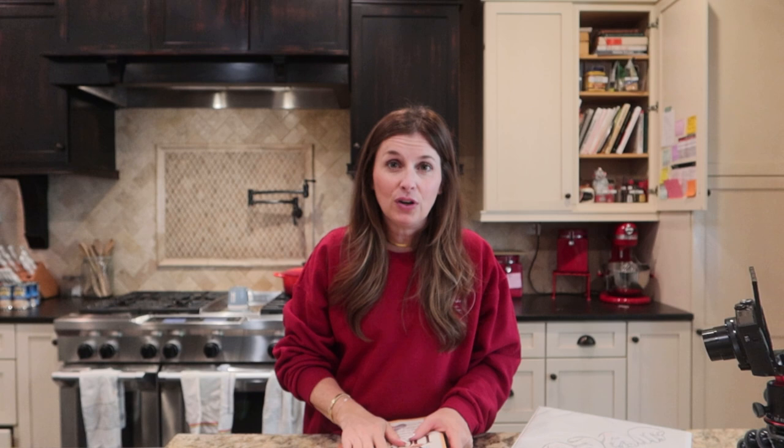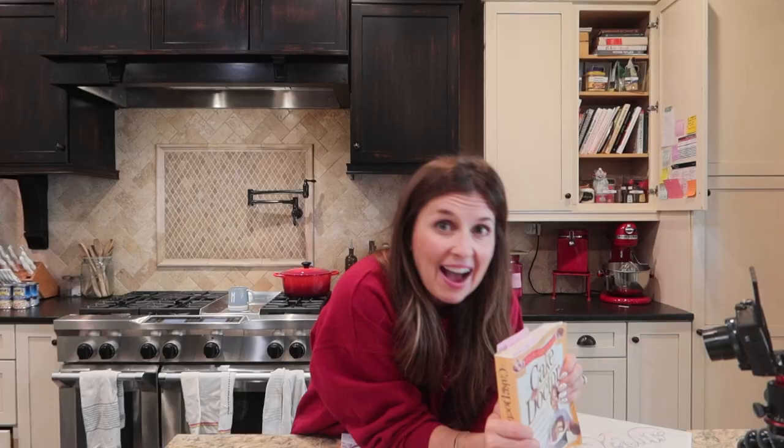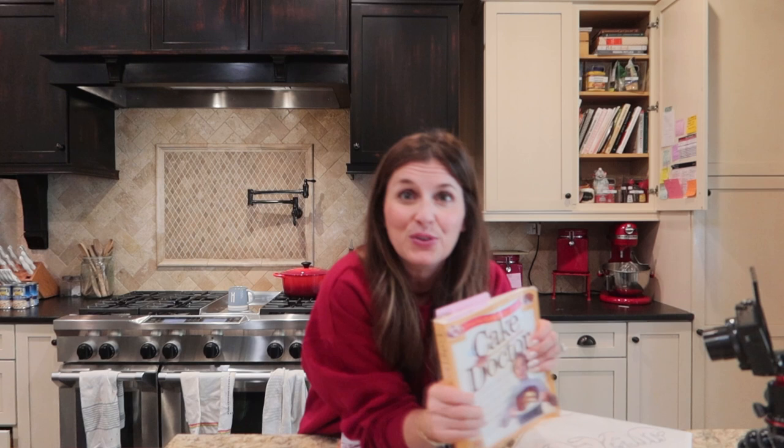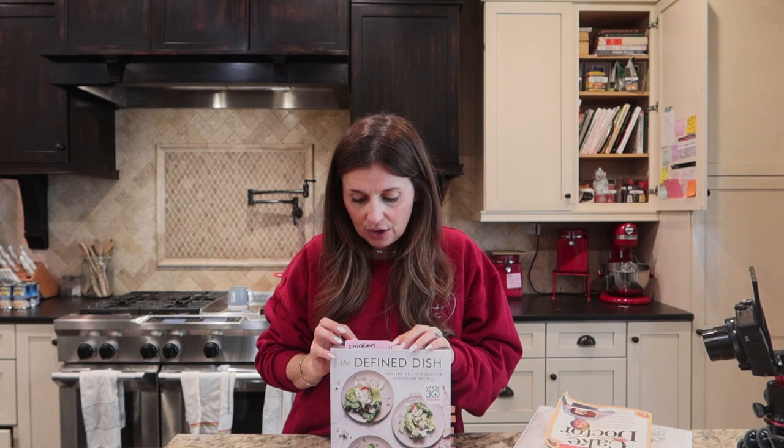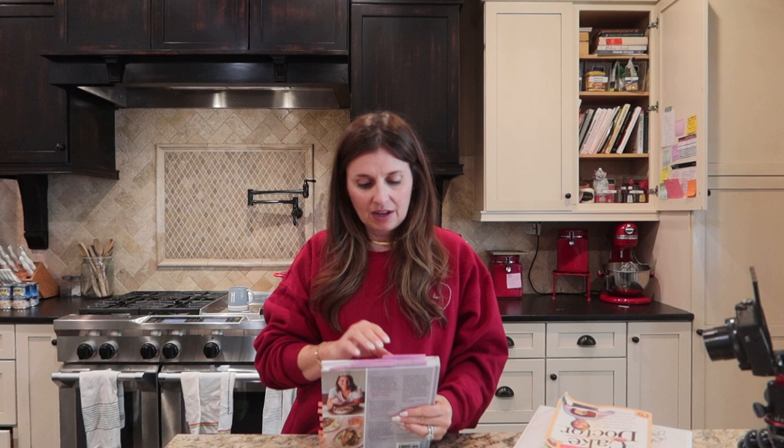The way I like to organize my cookbooks is, if I make a recipe out of a cookbook, I try to bookmark it so I can find it again. I love this one — The Cake Doctor, it's super old, I stole it from my mom. This is one of my favorite cookbooks, The Defying Dish by Alex Snodgrass. Alex, if you ever want to come cook with me, I would love that. I just mark the recipes I like or want to try, and when I'm looking for ideas I can thumb through the cookbook or through my notebook.